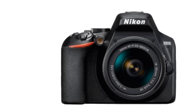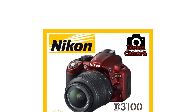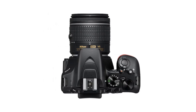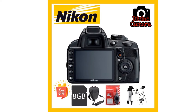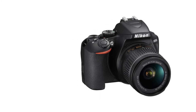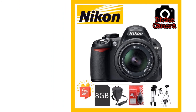When it comes to connectivity, you can transfer images from the camera to your smartphone wirelessly via Bluetooth with the help of Nikon's SnapBridge app. The Nikon D3500 is bundled with a standard 18–55mm kit lens which features vibration reduction image stabilization to reduce camera shake.